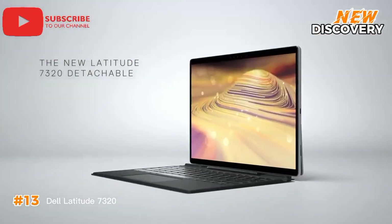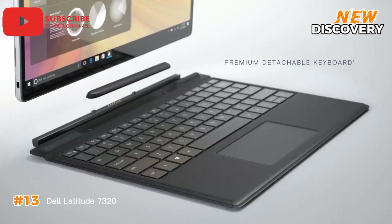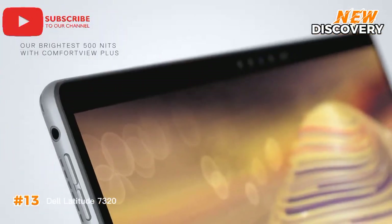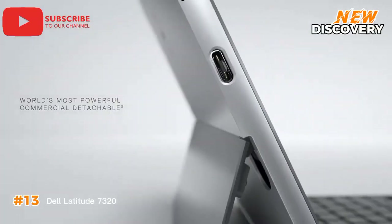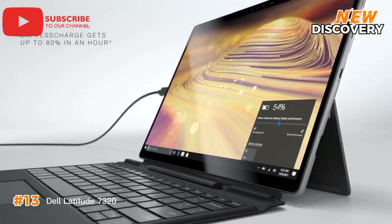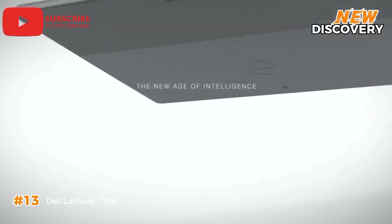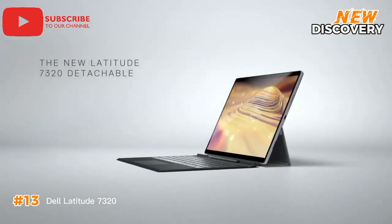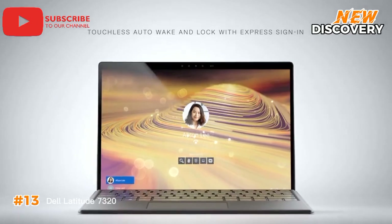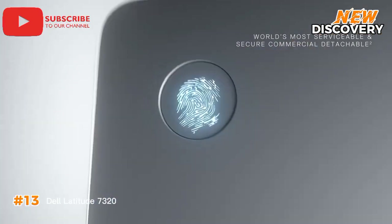Number 13: Dell Latitude 7320 Detachable. The Dell Latitude 7320 Detachable is a versatile 2-in-1 device that seamlessly transitions from a powerful laptop to a portable tablet. Its detachable keyboard offers flexibility across various work environments. Powered by 11th Gen Intel Core processors, it delivers robust performance for demanding tasks, from complex spreadsheets to multimedia editing. Security is a top priority, with Express Sign-In for rapid touchless logins and TPM 2.0 for enhanced data protection. Its sleek, lightweight design and impressive performance make it a compelling choice for businesses seeking a reliable and adaptable 2-in-1 solution.